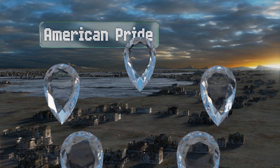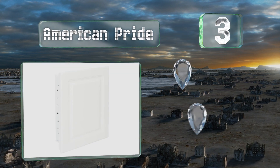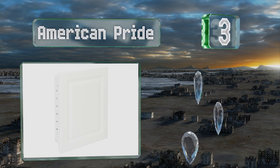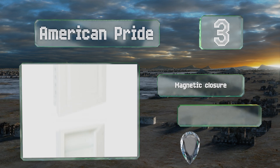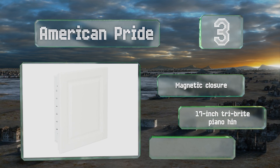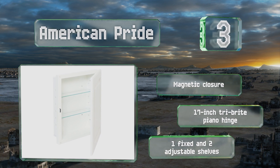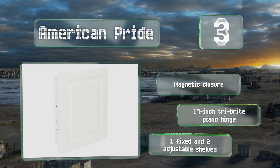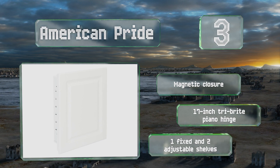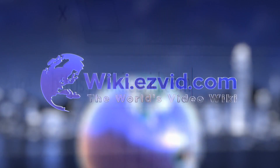Nearing the top of our list at number three, for a subtle look that fits right into its surroundings no matter your decorating style, go with the American Pride. It's a 24-gauge steel enclosure with a classic raised panel door in neutral white. Zinc-plated hardware provides long-lasting durability for everyday use. It's equipped with a magnetic closure, a 17-inch tri-bright piano hinge, and one fixed and two adjustable shelves.